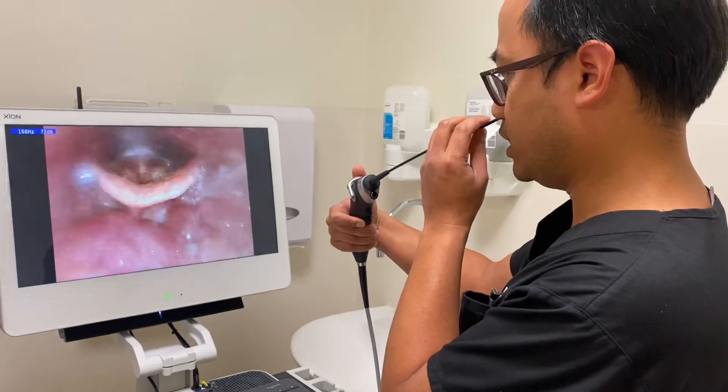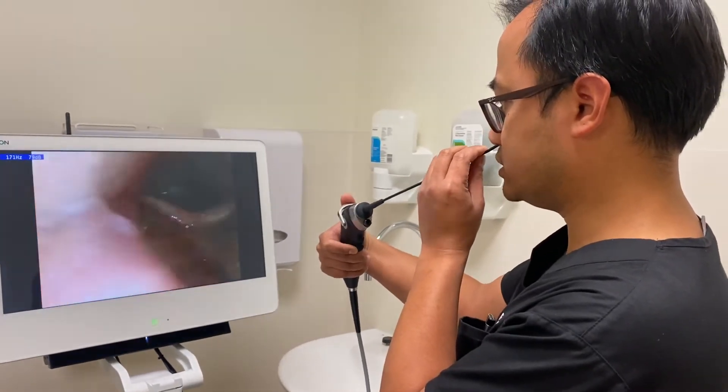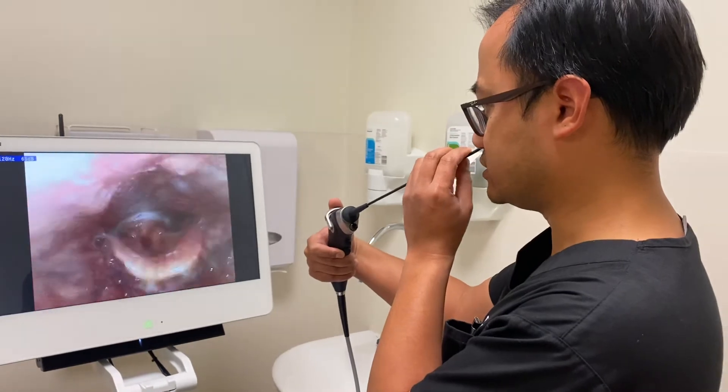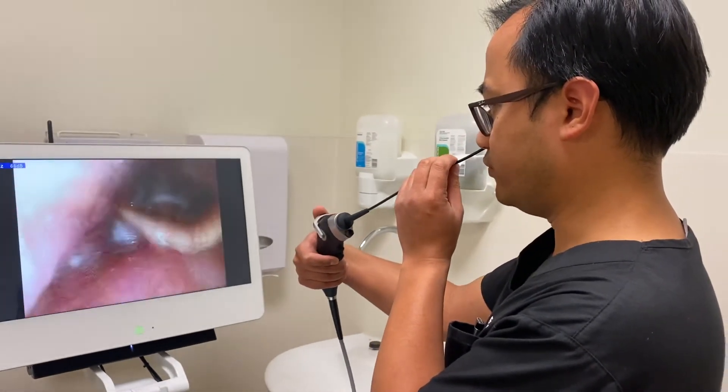That's my base of tongue. Opening my mouth, sticking out your tongue — that's my tongue, and on both sides are my tonsils, and you can see just small tonsils.